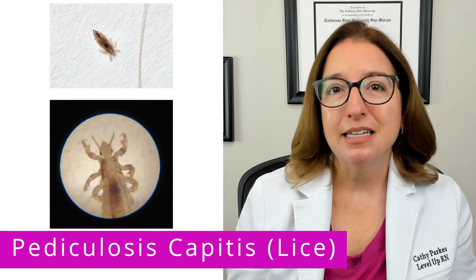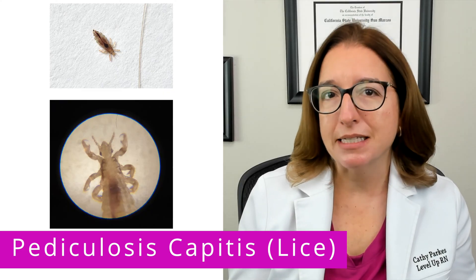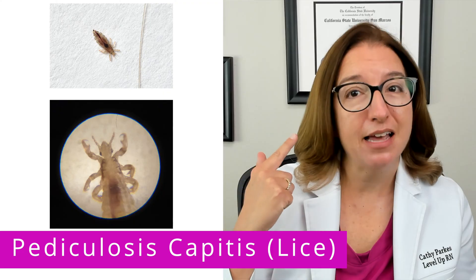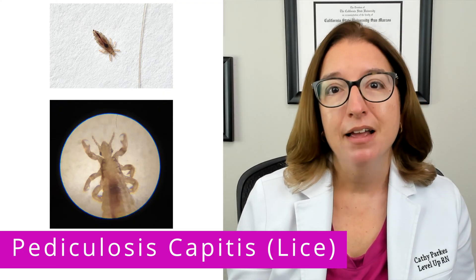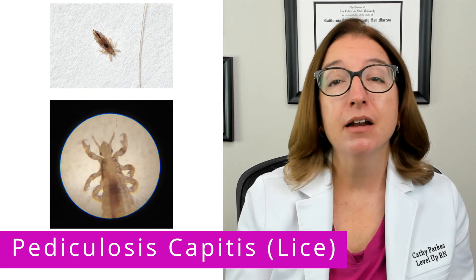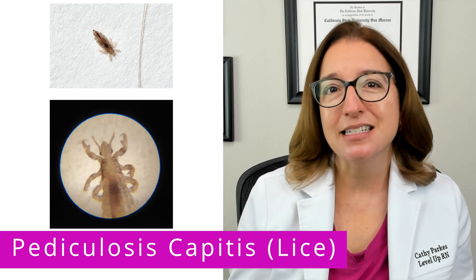Next up, let's talk about lice. Specifically, we'll be talking about pediculosis capitis, which is a lice infestation of the hair and scalp. It is super common in school-age children and is typically spread through head-to-head contact, but can also be spread through objects such as brushes, hats, and pillows.